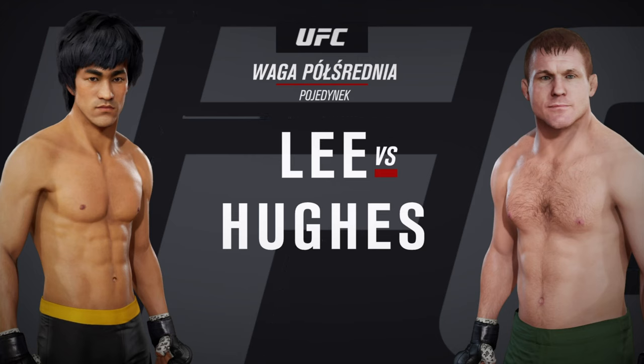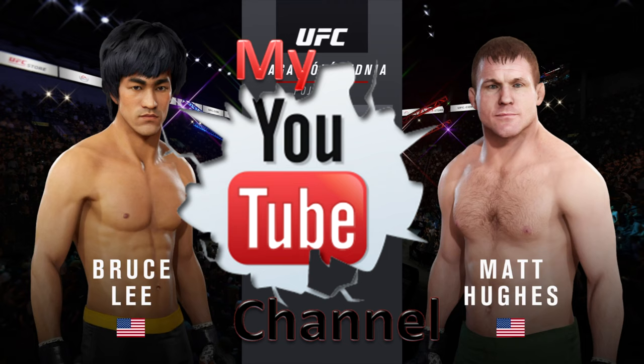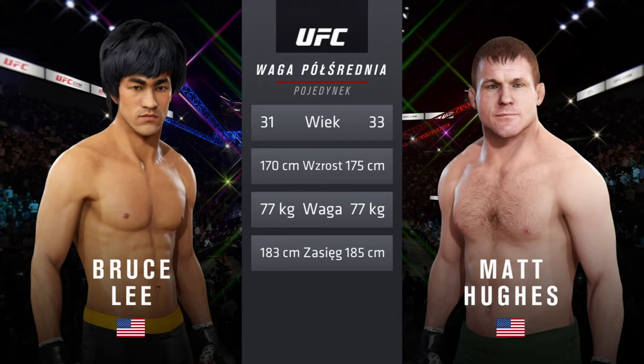Hall of Famer Matt Hughes. Our tale of the tape for this welterweight fight — two years apart, these two fighters with similar height and reach. To get us started with the official introductions, Bruce Buffer.